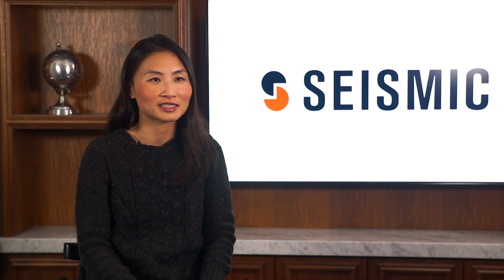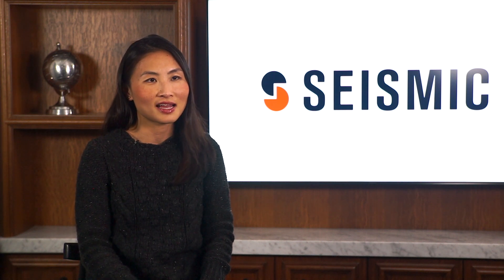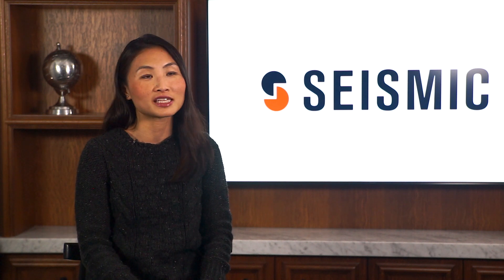My favorite part about Seismic is that it is ever-evolving. One of the reasons we selected Seismic is we found them to be thought leaders in the technology and digital space, as well as in what our end users would need in their environment when they speak with customers.